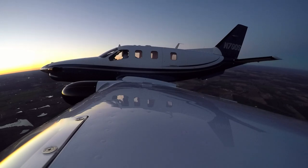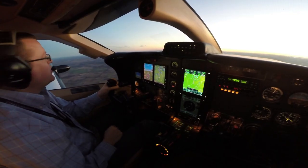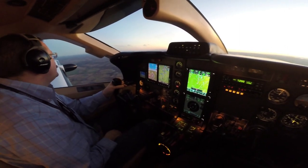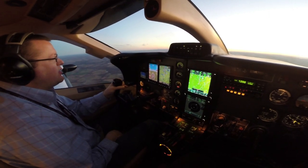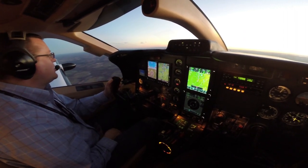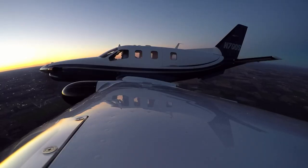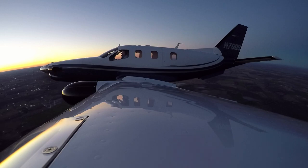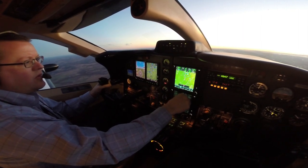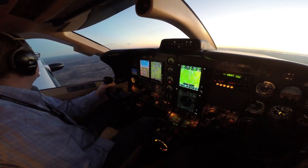We'll go ahead and tune up regional approach. Regional approach, good evening, TBM 700 Sierra. Just north of Greenville Majors, climbing VFR through 3,700, looking for VFR to Redbird, Dallas Executive. ATC confirms TBM-7, calls squawk 4-6-4-7. We plug it in, hit the ident, and he gets us picked up on his radar.